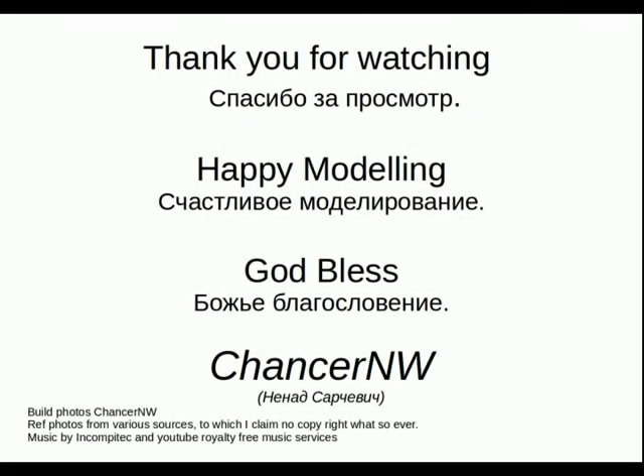So, once again, thank you for watching. Happy modelling. God bless. Johnson, North Wales, signing out.